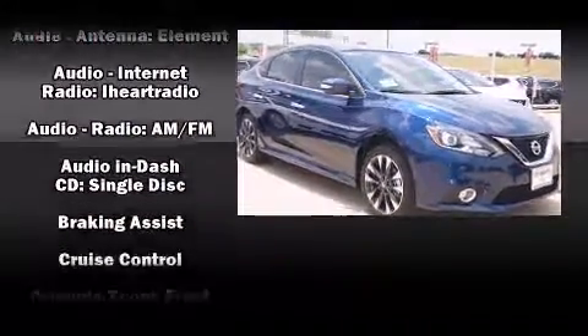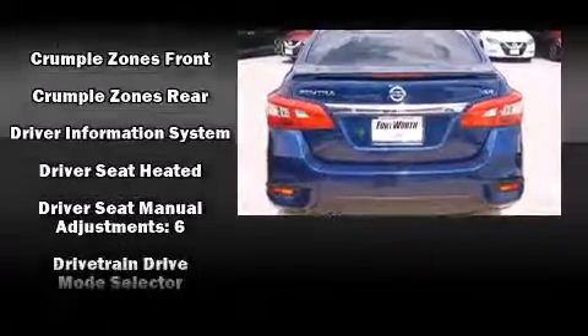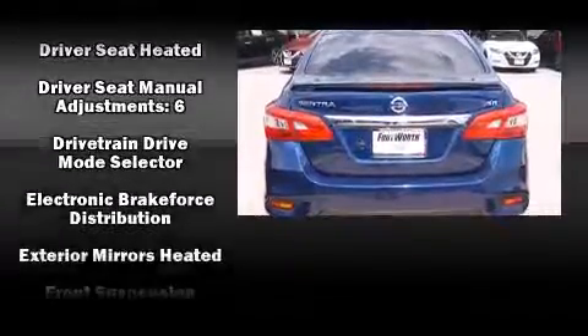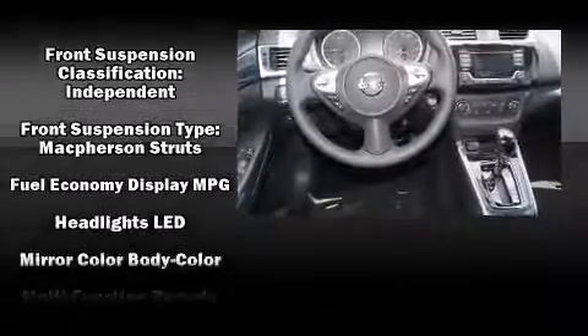Nissan ensures the safety and security of its passengers with equipment such as head curtain airbags, front side-impact airbags, traction control, brake assist, ignition disabling, and four-wheel disc brakes with ABS.